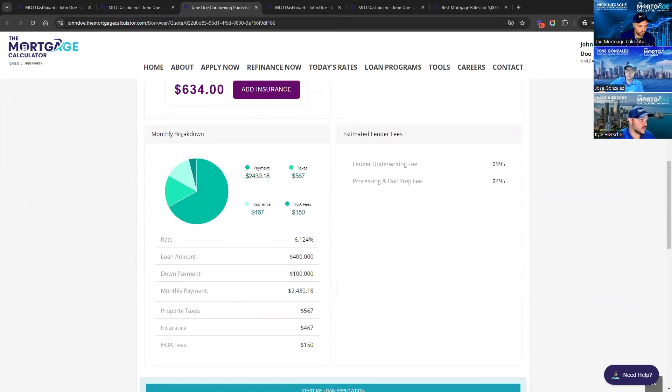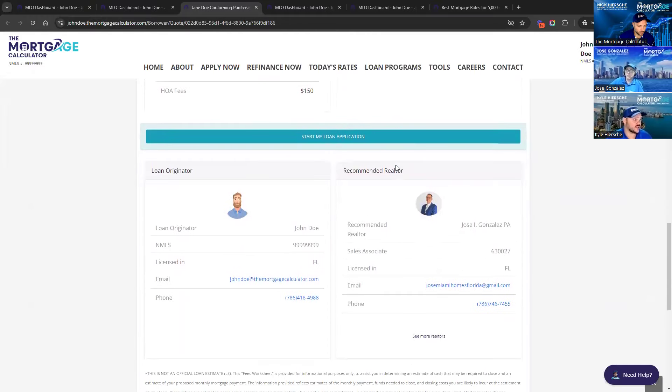Scrolling down, you'll see it has the monthly breakdown — taxes, insurance, HOA, all that with the lender fees as well. It has you as the loan originator and a spot to put a realtor. Your realtor partners absolutely love this because not only can you quote their client within minutes, but you're attaching the realtor to the quote so they can see what's going on — reminding them you are the team pushing this deal across the finish line. Your realtor partners are going to want to send you their referrals over someone who isn't putting their name and picture on this quoting system.